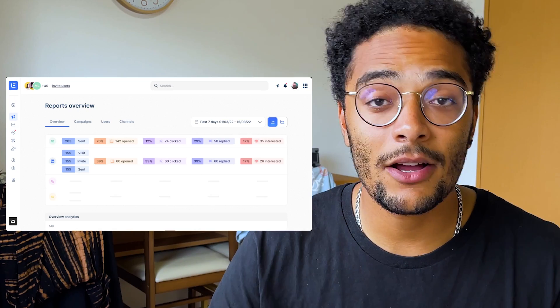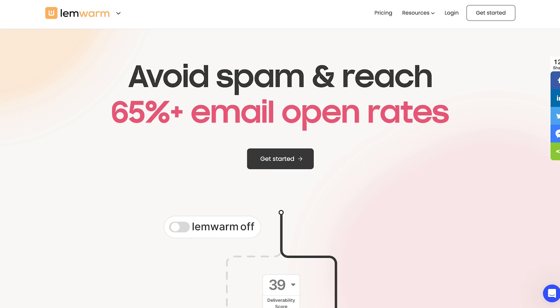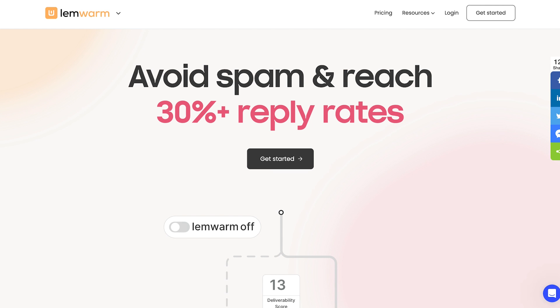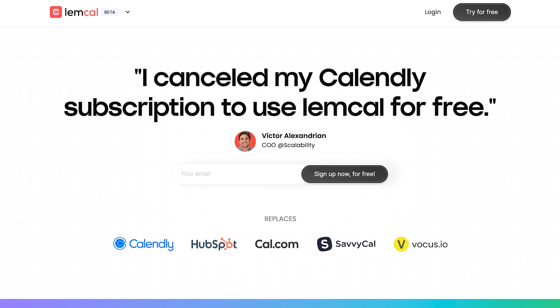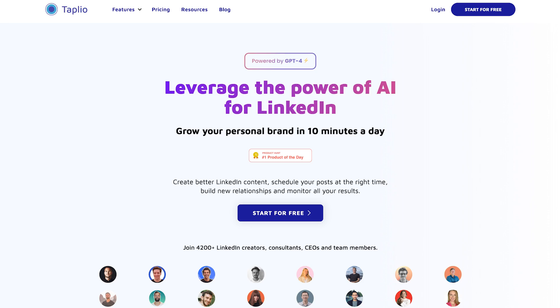This is how you send 100 highly personalized messages every day, both on LinkedIn and emails, and actually stay on top of it. Their whole family of apps does so much more. For example, they have Lemwarm, which will warm up your email to make sure you never land in the spam folder. They have Lemcal, which is a great way to book more meetings. They also have TweetHunter and Taplio, which will grow your Twitter and LinkedIn accounts for you.